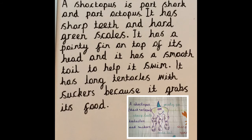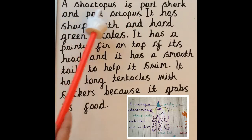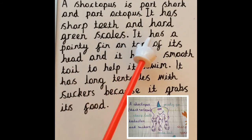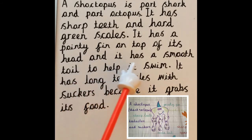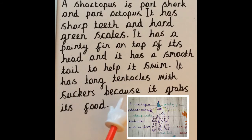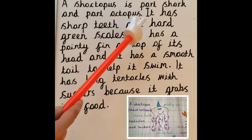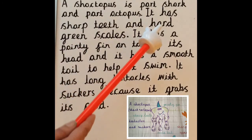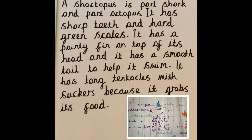My task today was to write a description of my sea creature using the notes from yesterday. Does my work make complete sense? Let's check it through: 'The shoctopus. A shoctopus is part shark and part octopus. It has sharp teeth and hard green scales. It has a pointy fin on top of its head and it has a smooth tail to help it swim. It has long tentacles with suckers because it grabs its food.' I've written in full sentences, used capital letters and full stops, remembered finger spaces, used adjectives like 'sharp' and 'hard green' to add detail, and used 'and' and 'because' for the extra challenge.